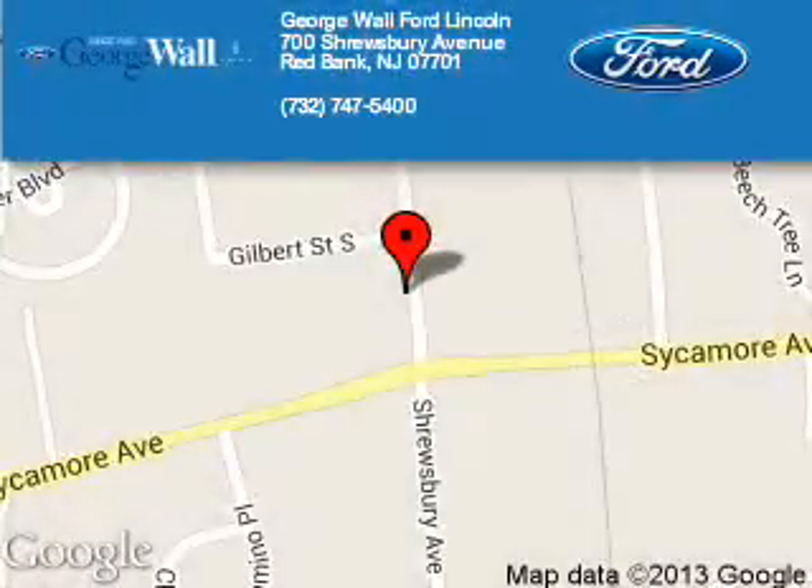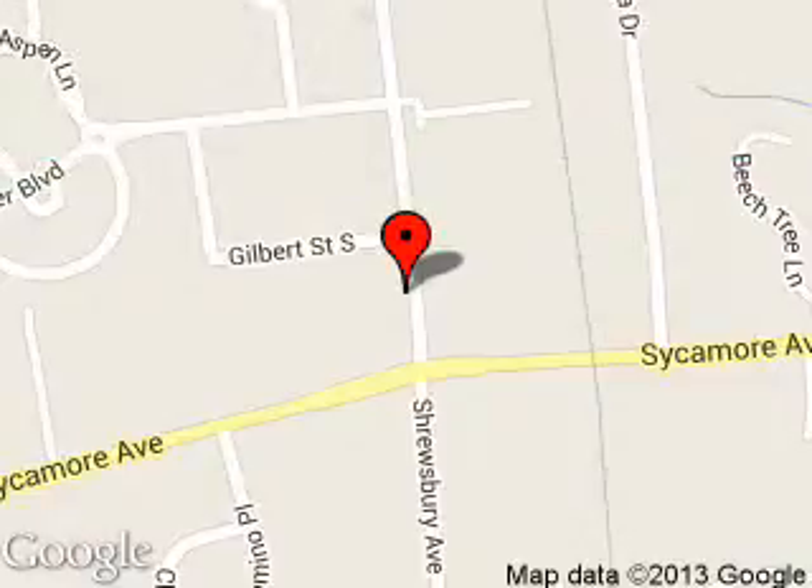Call or click to contact us today. George Wall Ford is dedicated to doing everything possible to ensure that the experience you have selecting your next vehicle is a pleasant one. We are located at 700 Shrewsbury Avenue, Red Bank, New Jersey, 07701.